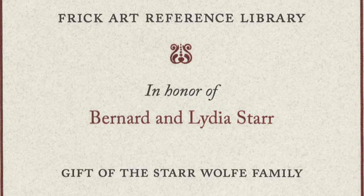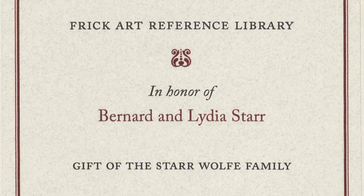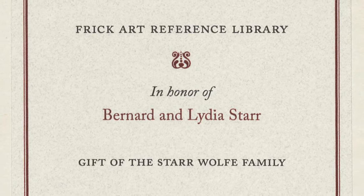Along with his wife Lydia, Mr. Starr formed a collection of collections, as described in an introduction in the Sotheby's sale catalog. Together these materials help tell a larger story of the interest in porcelain and other ceramic works of art, a strength of the Frick's permanent collection.